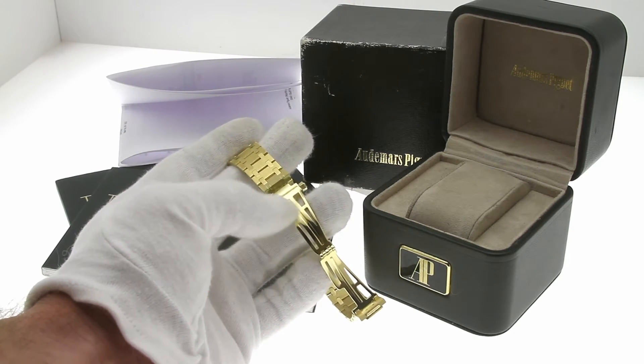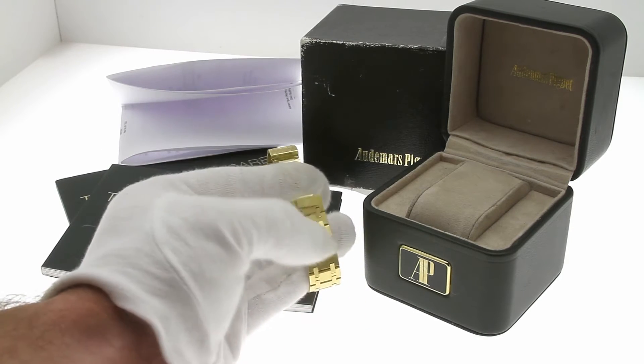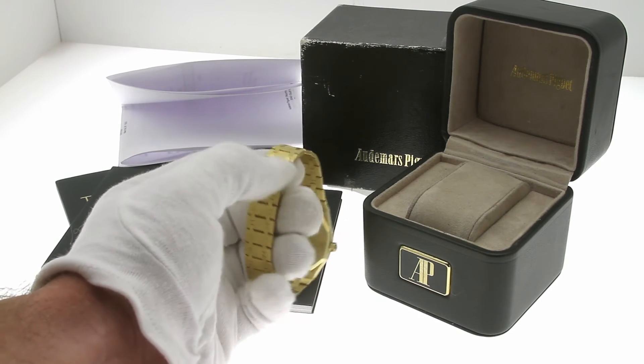This is the 25572, also known as the Owl among Audemars Piguet fans, and is 36mm in diameter.